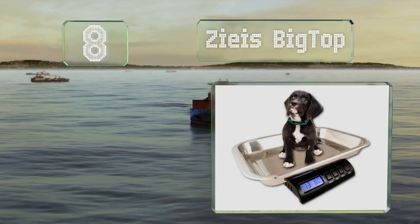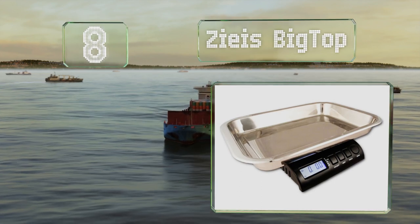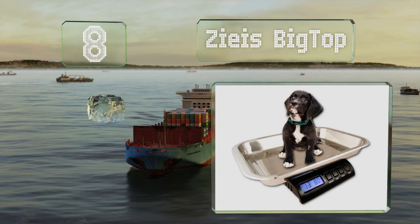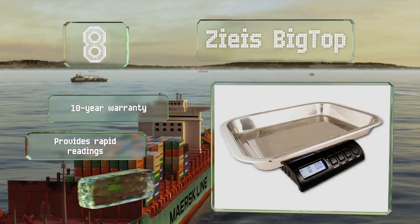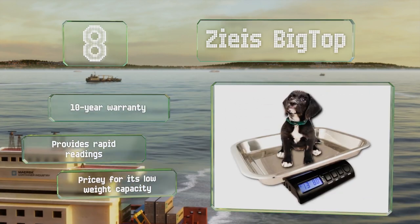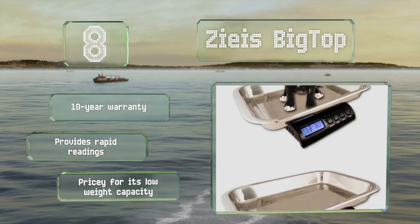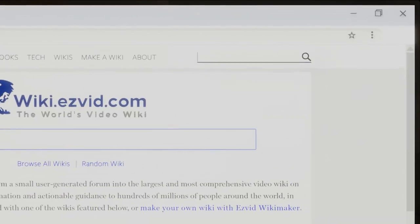Coming in at number eight on our list, the Disease Big Top is best for small breeds, puppies, cats, and other little creatures. The raised sides make it hard for animals to get out of it before you can take the measurements. It provides rapid readings and is backed by a 10-year warranty, however it is pricey for its low weight capacity.